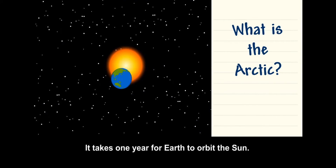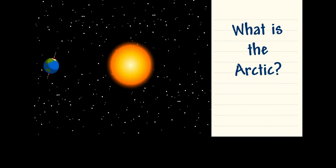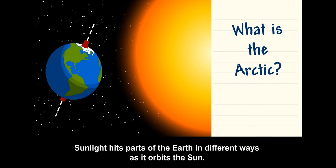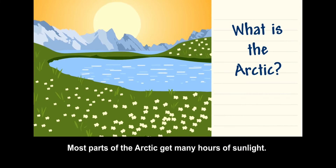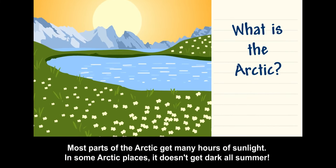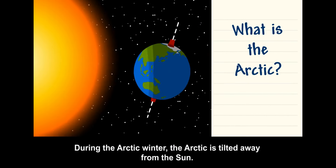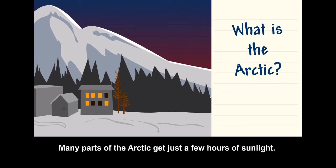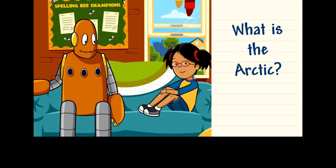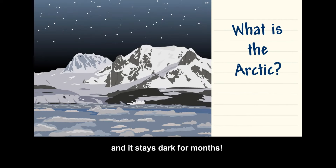It takes one year for Earth to orbit the sun. Our planet is tilted at an angle. Sunlight hits parts of the Earth in different ways as it orbits the sun. During the summer, the Arctic is tilted toward the sun, and most parts get many hours of sunlight — in some places, it doesn't get dark all summer. During the Arctic winter, the Arctic is tilted away from the sun, and many parts get just a few hours of sunlight. In some parts, there's no sunlight at all, and it stays dark for months.